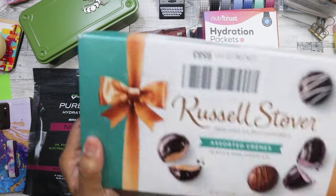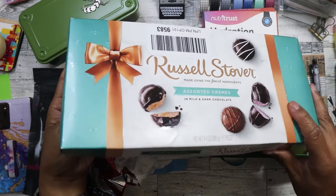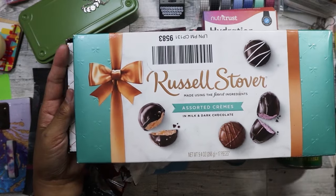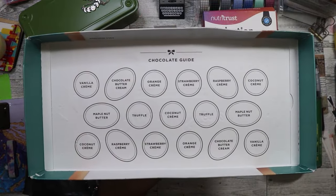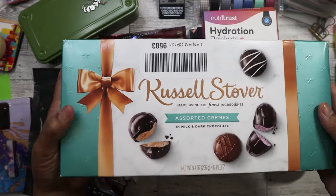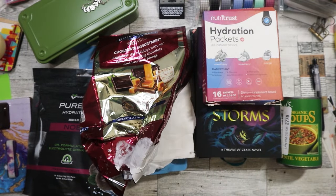The other box that I found was this Russell Stover one - it was actually unopened, I've already opened it. I got this one also for $1. These are the different flavors it came with. I'm PMSing right now, so I don't know why but I'm craving a lot of chocolate.